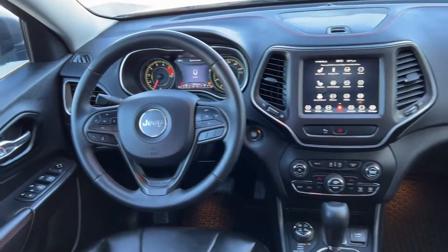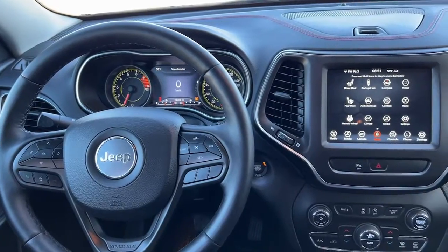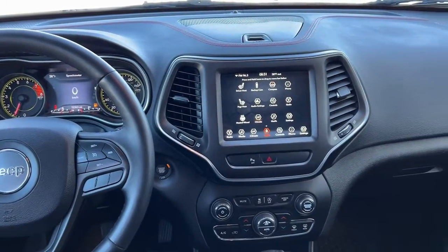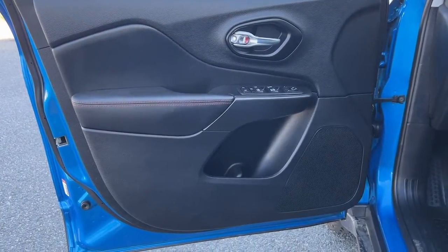Keyless entry, fog lamps, backup camera, electronic stability control, aluminum wheels, dual-zone AC, heated front seat, power driver's seat, intermittent wipers, tire pressure monitoring system.